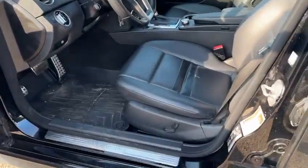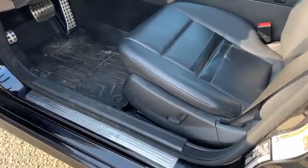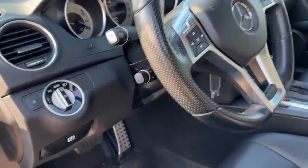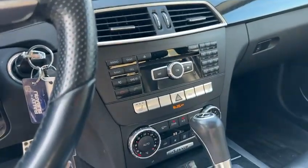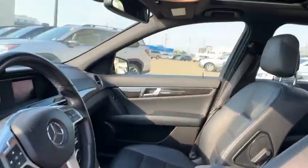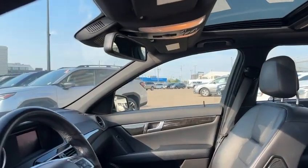Keyless entry on the door. You got power seats in here. Nice trim across the vehicle as well. Auto headlights. You got dual climate control in here, or you can sync it up. You have Bluetooth and heated front seats. Nice black leather with lots of adjustability.